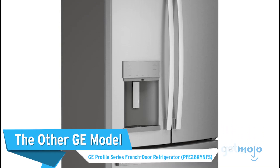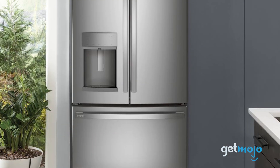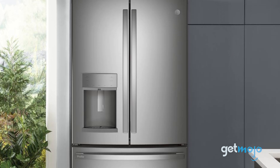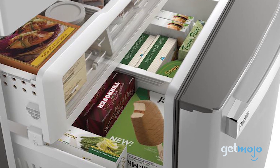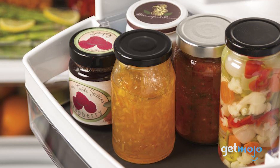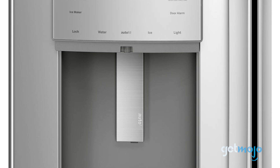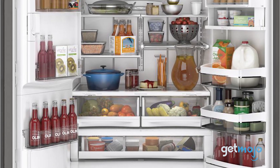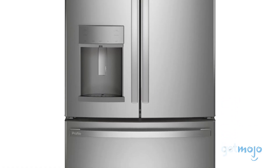The other GE model: GE Profile Series French Door Refrigerator. We wanted to shine the limelight on GE yet again here, with this model incorporating the flexibility of our front-runner pick, with some of the more sophisticated features of its competitors. As well as having tons of adjustable shelves and drawers, which sit alongside a wide range of temperature controls, this GE model also has an auto-filling water dispenser and a water filter that can remove things like ibuprofen and chlorine. It's quite pricey at around $2,800, but you certainly get what you pay for.